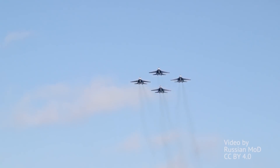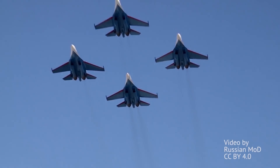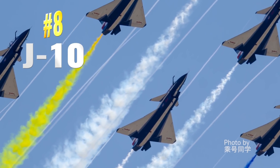Also, some countries don't give out numbers for their newly produced planes, so again, figures need to be estimated from available data. Which is the case with our number 8 — the Chinese-made J-10.